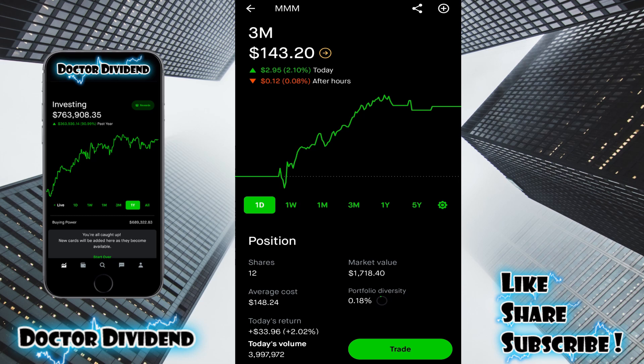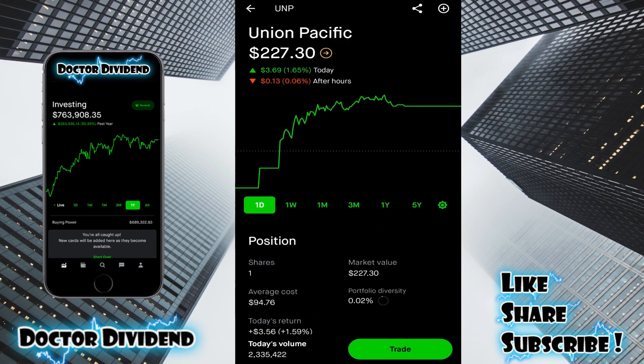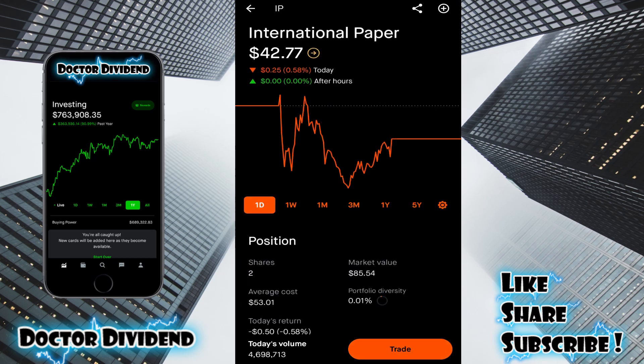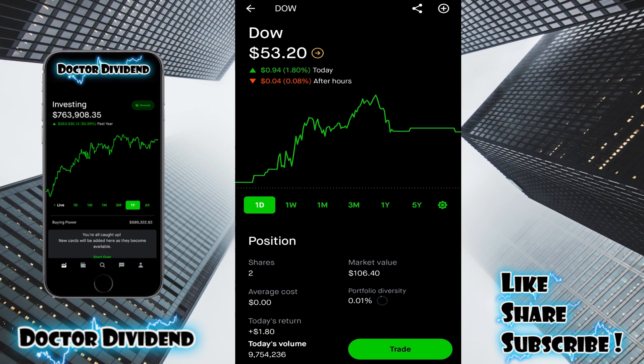3M, MMM, moving into conglomerates within industrials — 12 shares, $1,718.40. Illinois Tool Works, ITW — one share, $207.76. Canadian National Railroad, CNI — one share, $126.68. Union Pacific, UNP — one share, $227.30. International Paper, IP — two shares, $85.54. CTVA — another stock I got because I held Dow Chemical, which broke up into three different companies, so average cost is $0.00 — two shares, $115.10. DuPont, DD — two shares, $121.84. Dow, DOW — two shares, $106.40.